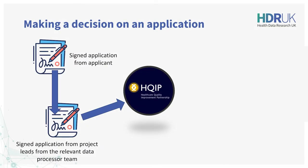HQIP's Data Access Request Group is the ultimate decision maker on the application because that is our role as data controller. We only review data applications after they have been signed by both the data applicant and the project leads from the relevant data processor team. We review all aspects but focus particularly on how legal and regulatory requirements will be met.